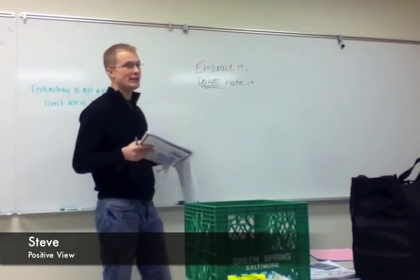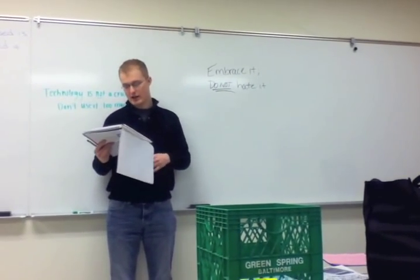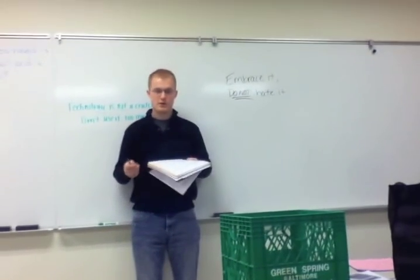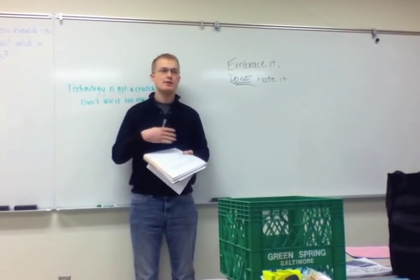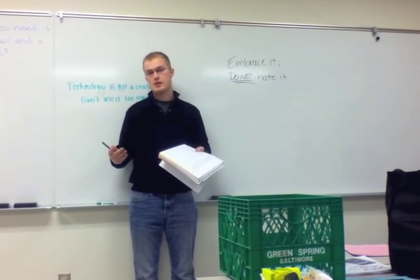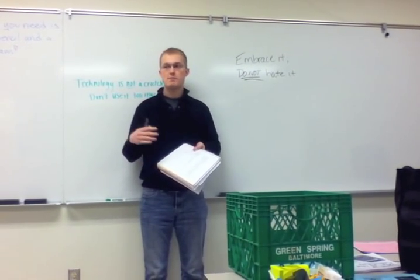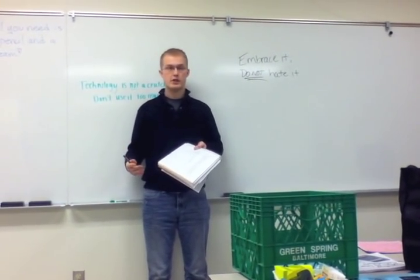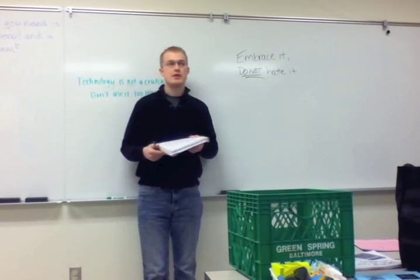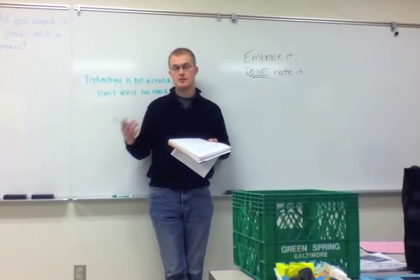Our slogan: embrace it, do not hate it. We were in the middle, above middle — the 7-8s. One of our first thoughts was that kids have their technology; they use it outside the classroom already, and then they try to bring it inside and we tell them they can't. So one of our fundamental ideas was that if they're going to have that technology, we need to find meaningful ways for them to use it in the classroom. For example, if they have an iPad or a smartphone, there are a thousand different apps that can be used for math as a learning experience.